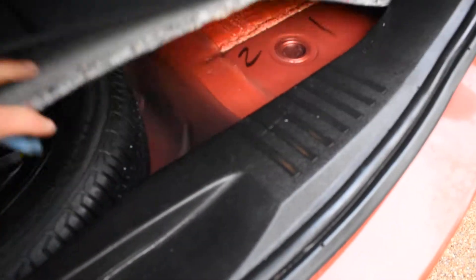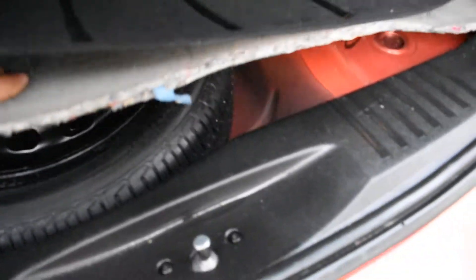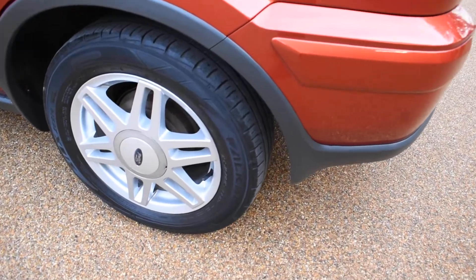It does come with a spare wheel — I'll just lift the boot carpet up and show you. It's got a space saver that's never been used; it's all new. And here we have the nearside rear wheel, which is all lovely.